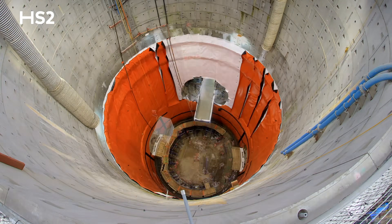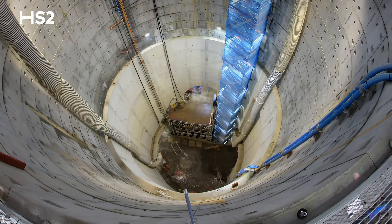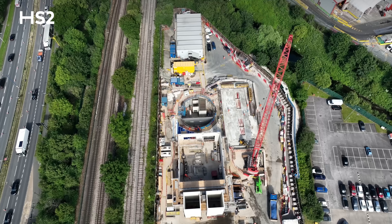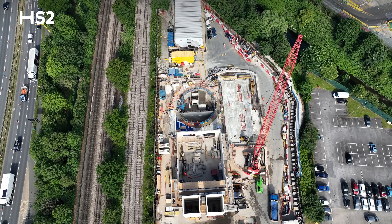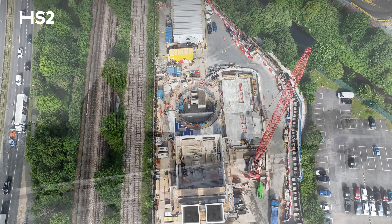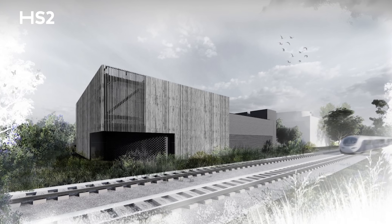The next phase of works is the completion of the reinforced concrete for the head house, then we move into architectural fit out — blockwork, brickwork, and cladding — followed by mechanical and electrical work including all the cabling and ductwork to support the high-speed rail systems. It'll also have a green roof.